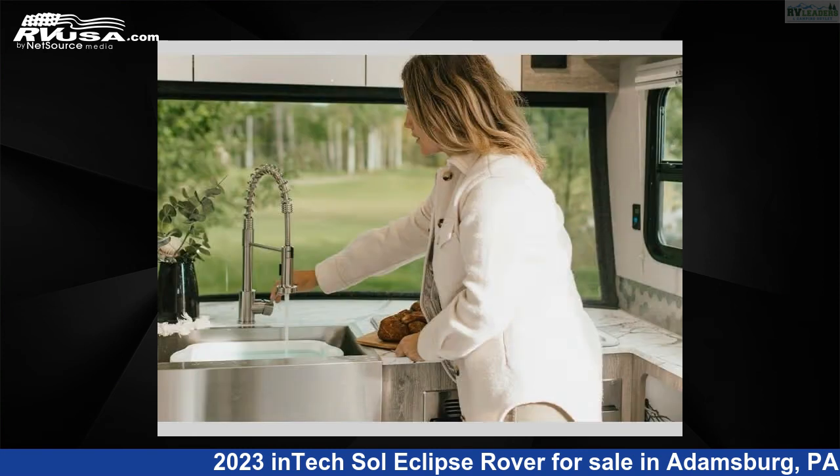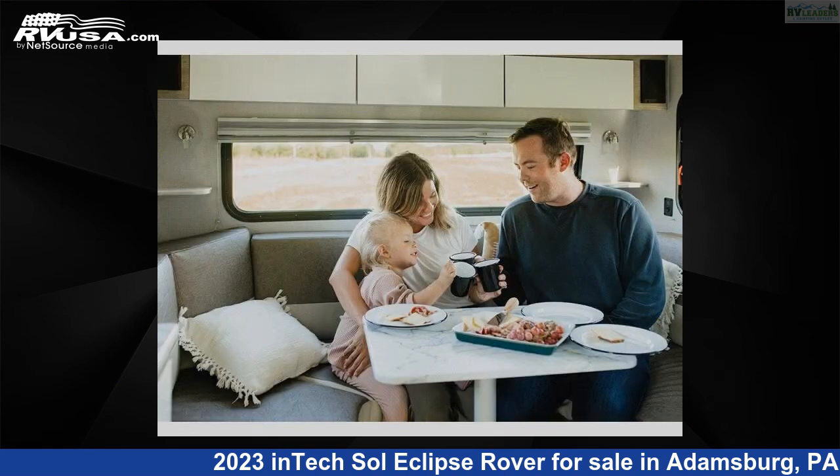For more information and pricing on this unit, and to see all units available for sale by RV Leaders, visit RVUSA.com.